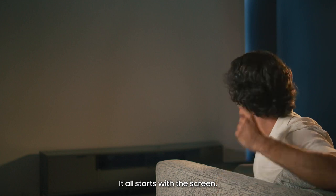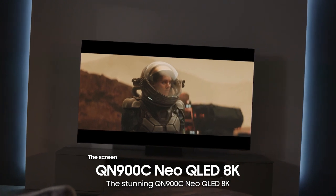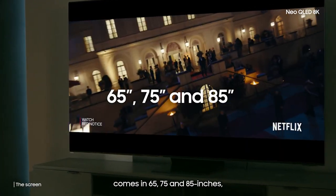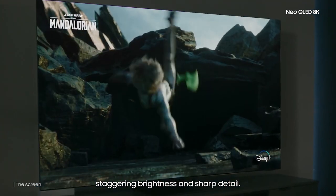It all starts with the screen. Ideally, the bigger the better. The stunning QN900C Neo QLED 8K comes in 65, 75 and 85 inches, and it's packed with the latest tech to deliver incredible lifelike colours, staggering brightness and sharp detail.